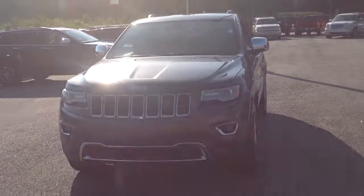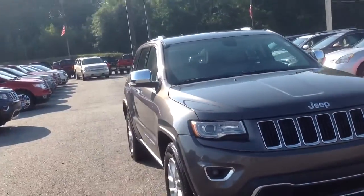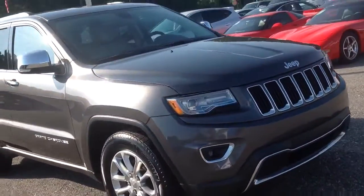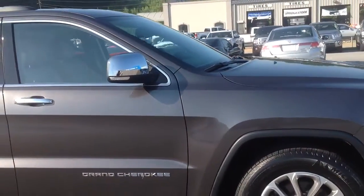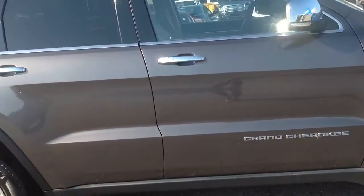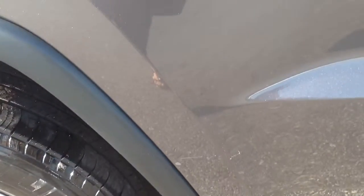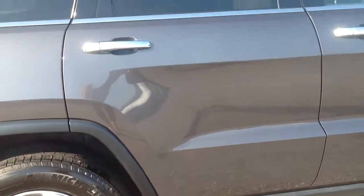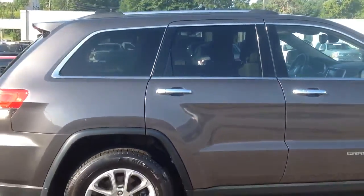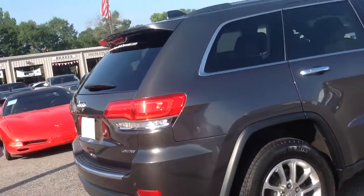Good morning, this is Sherry with Jimmy Britt Chevrolet. Here is the Jeep Grand Cherokee that we talked about last night. Got a couple little scrapes right there — just a few little blemishes. I don't want you to be surprised when you get here this afternoon.